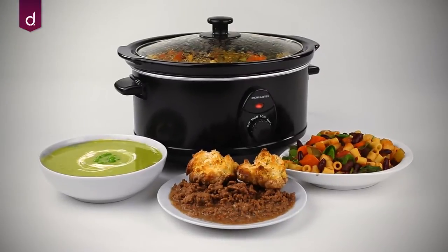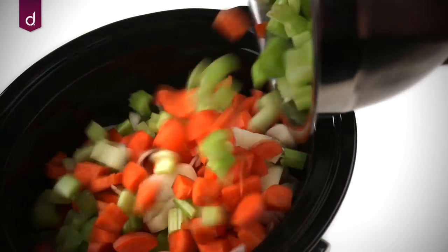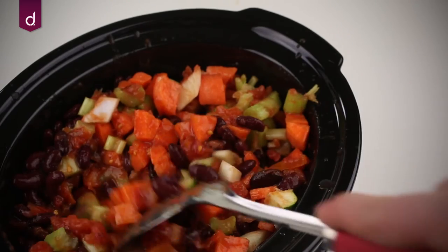Make delicious meals such as stews, curries and soups with ease using the Andrew James slow cooker. Simply place the ingredients in the cooker, select the desired setting and leave it to produce delicious meals while you get on with your day.